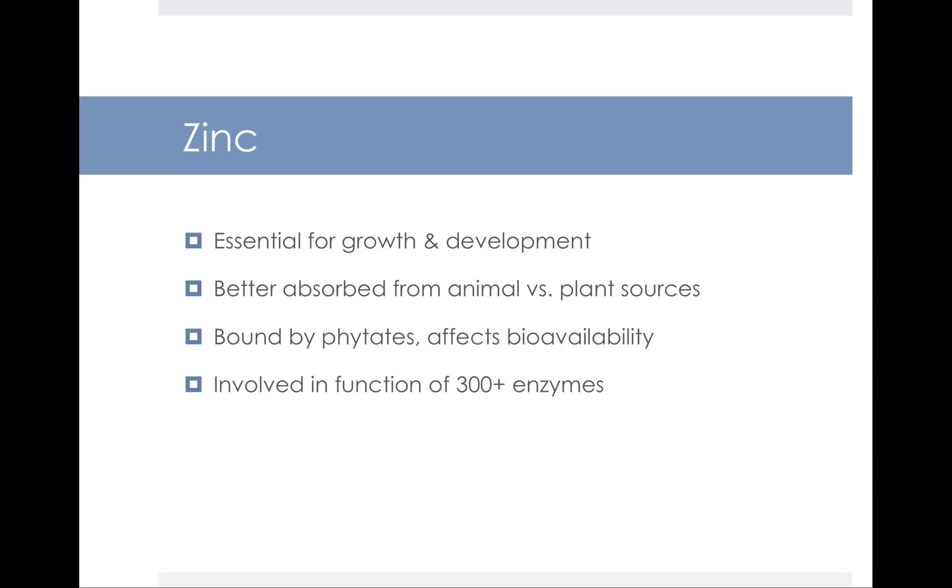Zinc is the next trace mineral and it's essential for growth and development. Zinc that comes from animal foods is better absorbed than the zinc that comes from plant sources, because there are compounds in certain plant foods that reduce mineral bioavailability. Compounds like phytates, which we find in whole grains, can reduce the bioavailability of zinc.